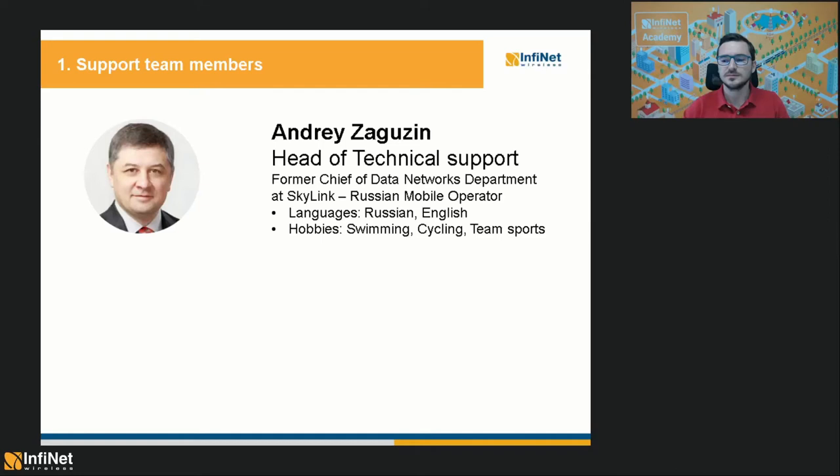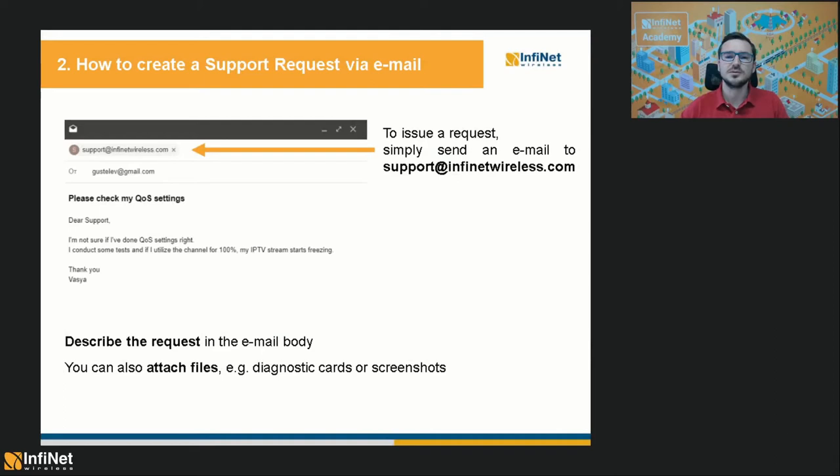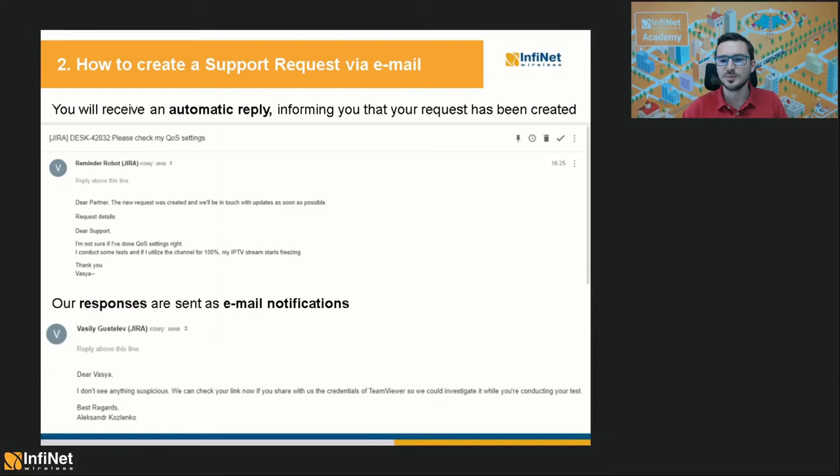Now that we've met the team, it's time to see how you can send them requests for support. The most common way is to simply send an email to support at infinitewireless.com and describe the request inside the email body. If necessary, you can also attach files like diagnostic cards or configuration screenshots. Shortly after you have sent the email, you will receive an automatic reply informing you that your request has been acknowledged and that someone will be in touch with you as soon as possible.